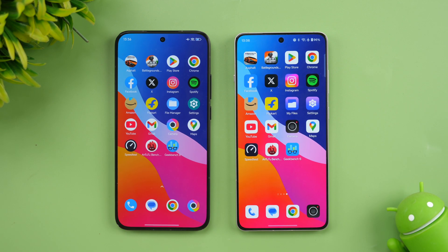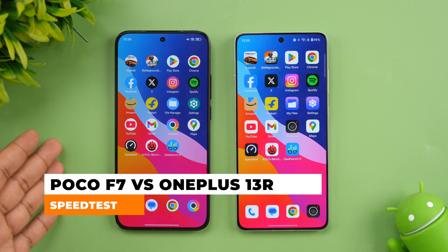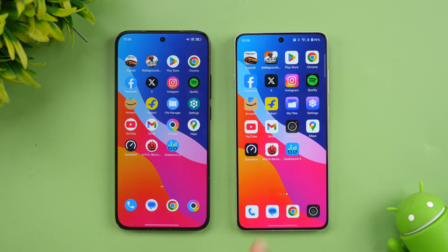Hello friends, welcome back to Technic. In this video, we'll be doing an FPS and speedless comparison of two really powerful devices around the 35 to 45,000 price segment. We have the newly launched Poco F7 with the Snapdragon 8S Gen 4 chip, and we also have the OnePlus 13R which comes with the Snapdragon 8 Gen 3. So two really powerful devices — let's see how they perform and how the experience is with the memory management.